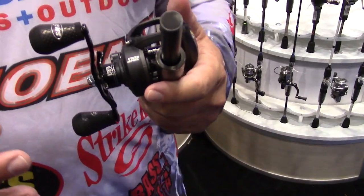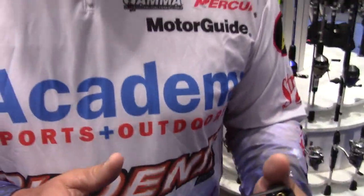The Lew's Super Duty 300 has a 24-pound drag on it. It comes in two speeds: a 6.5:1 and a 7.5:1. On a big reel like that, a 7.5:1 is super fast.